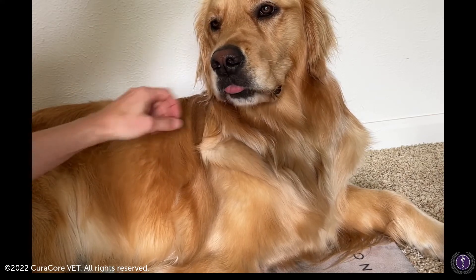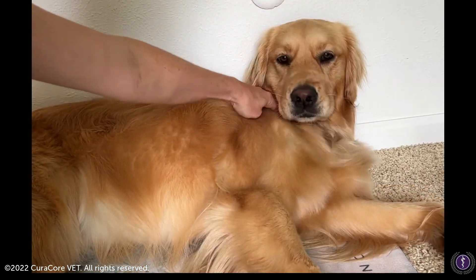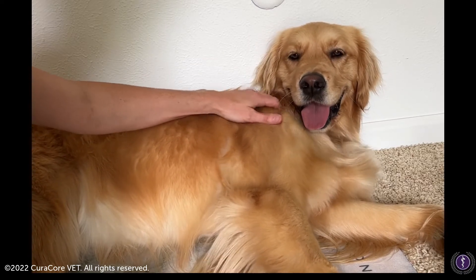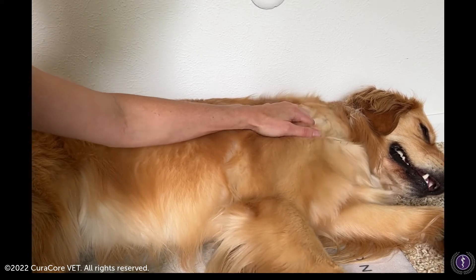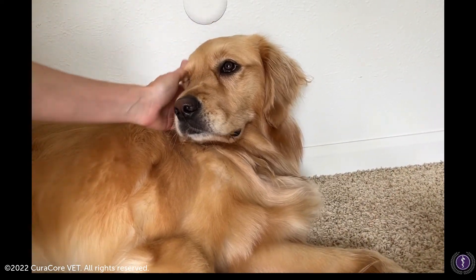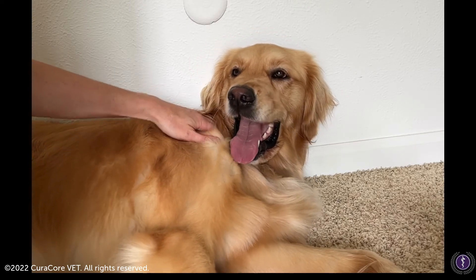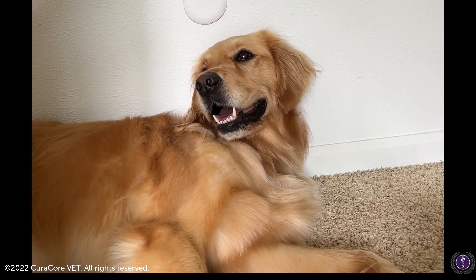I'm noticing just a flare right here at the top of her scapula — she just told me she didn't like that. She's definitely a little tight in that region. She just laid down, which is a nice sign that it's feeling pretty good. Moving closer: it is tight, I can feel a little bit of adhesions right at that cranial aspect of her scapula — she doesn't like that, okay.